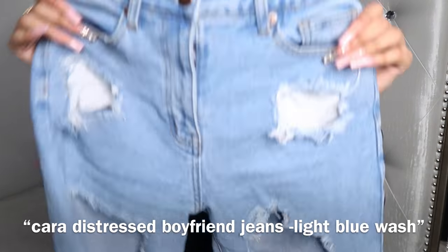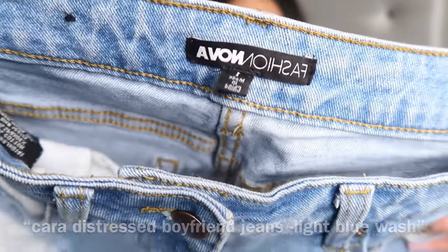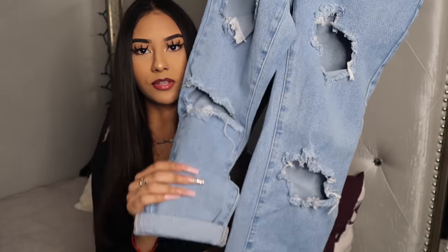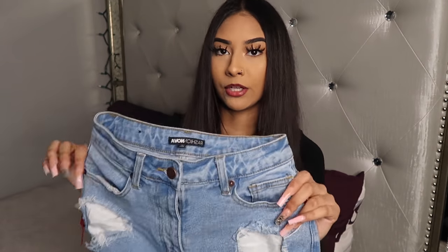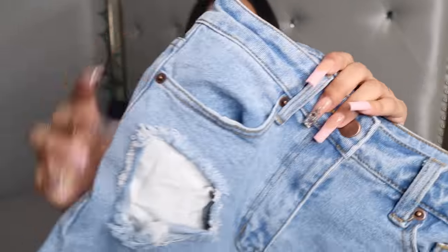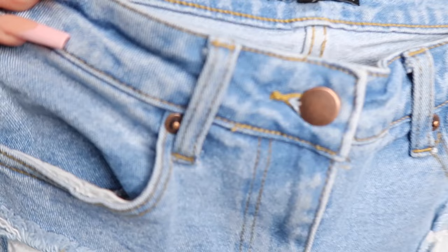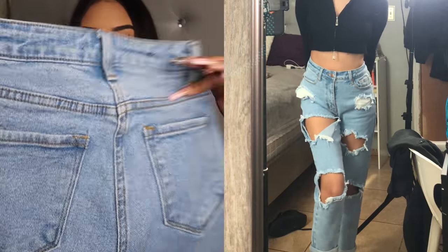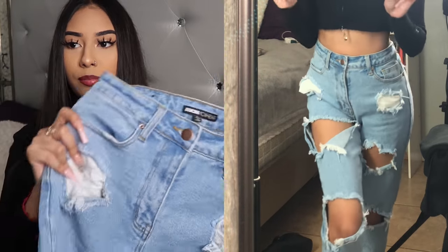Now I'm going to move on to jeans. The first pair are these distressed mom jeans in a size one. They have ribs along the bottom and they kind of cuff at the bottom. I'm 5'4" and these fit just above my ankle, which isn't too bad for mom jeans. I love the color — the color is absolutely bomb. The back looks really nice and they are really high-waisted. The quality is super bomb.